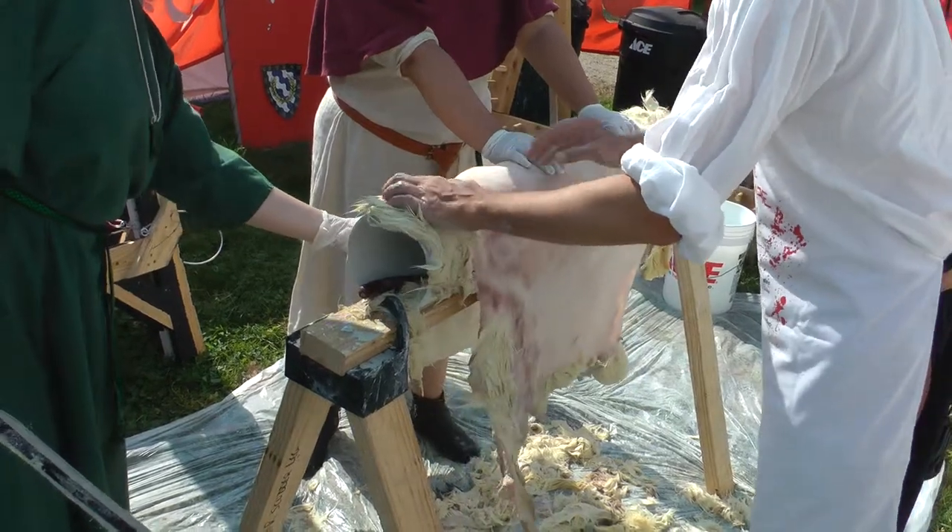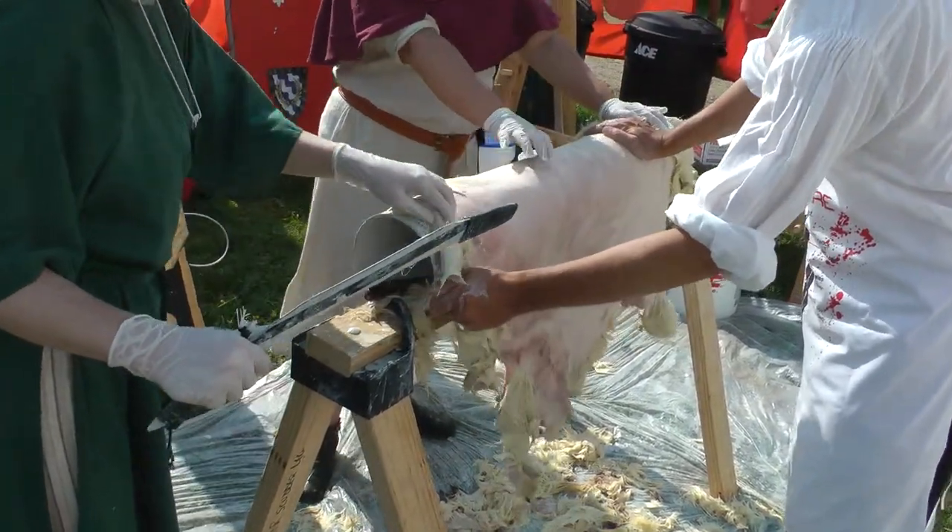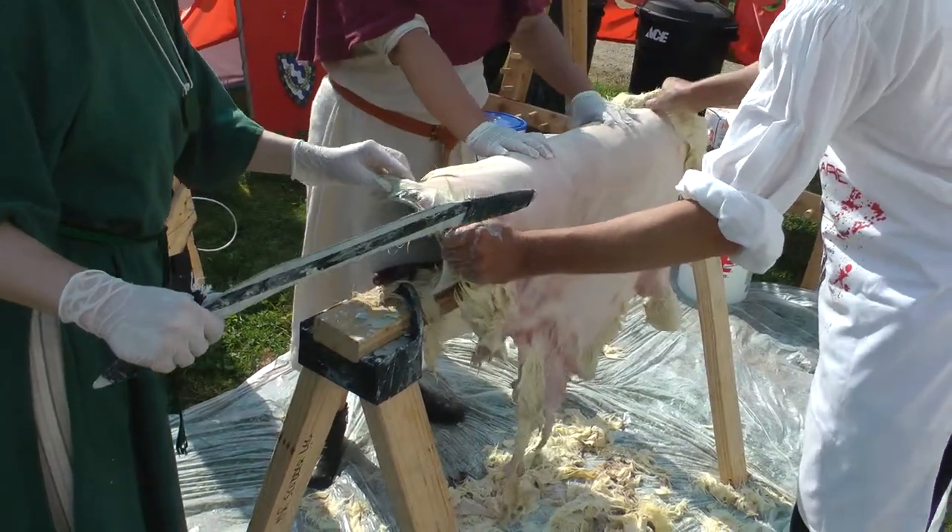It's also a very good way to pluck chicken. You take the chicken and put it in a vat of scalding water, and the feathers come right off.